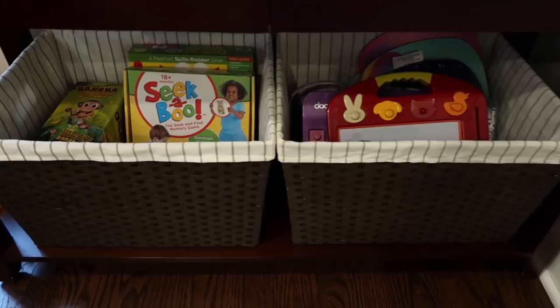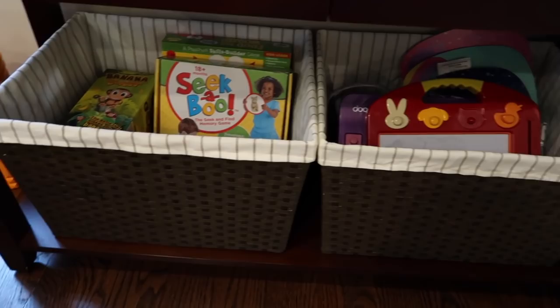Then we have our mega blocks — we really never play with them, except of course when I'm filming a video. Go ahead, Cece, you can play with those. And then lastly, this is the last area of toy storage over here: a couple of bins with some game-type things — some Magna Doodles and some games. This is where I would keep the puzzles...